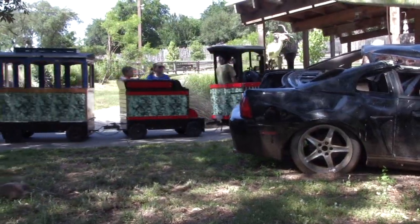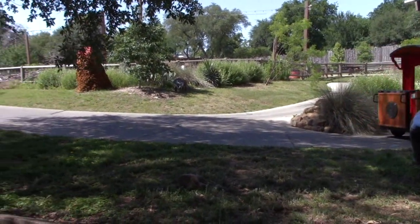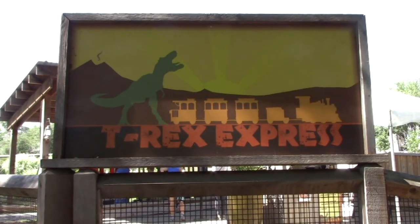There's a kids' train ride that takes you around a little area with models of different dinosaurs along this little trail. The little train ride is called the T-Rex Express.